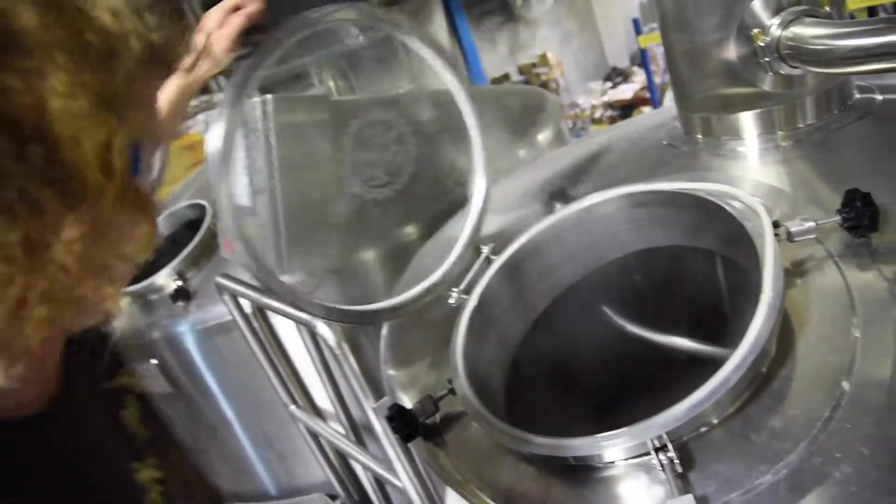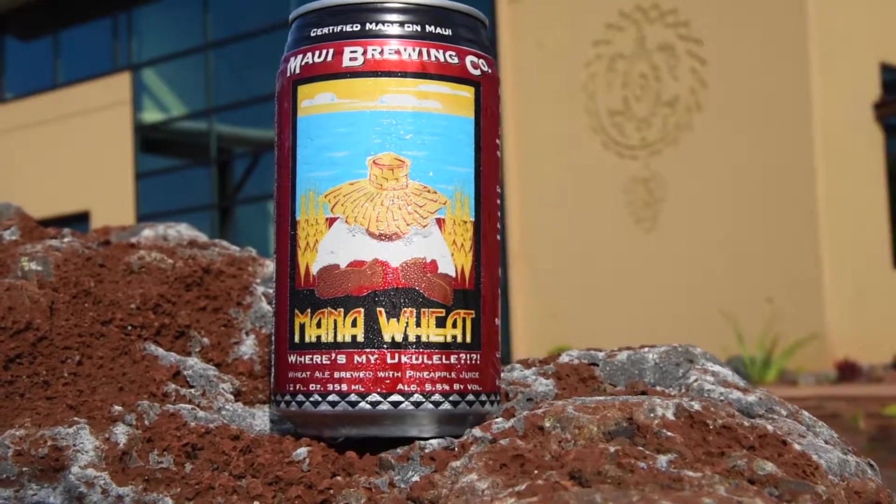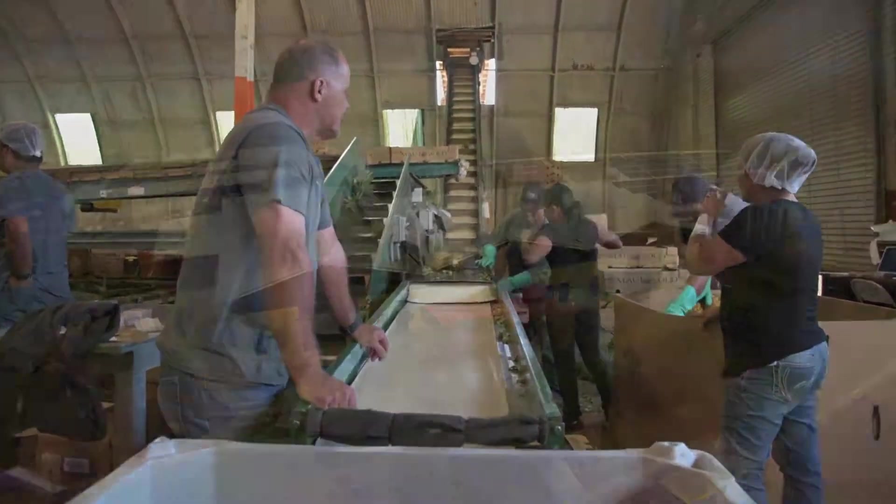Something that sets us apart here at Maui Brewing is that when we brew with fruit, we use the actual fruit. So for example, our Mana Wheat uses fresh Maui Gold pineapple. We work with the farmer and the winery in order to bring that juice to the brewery.